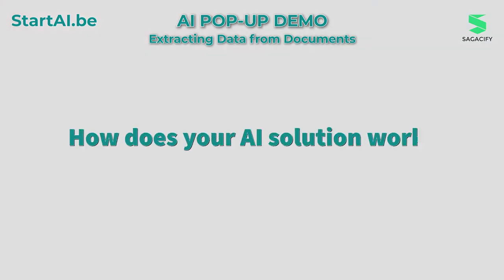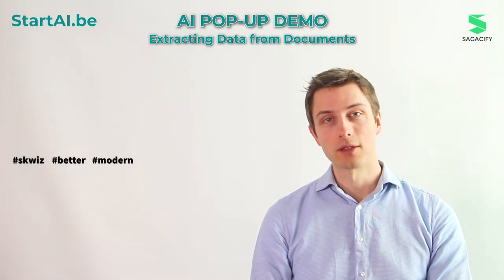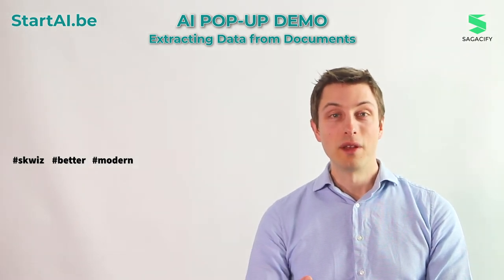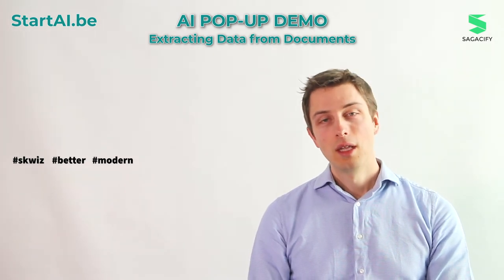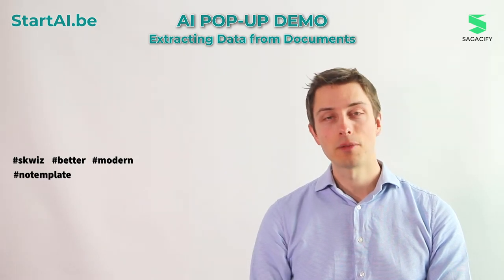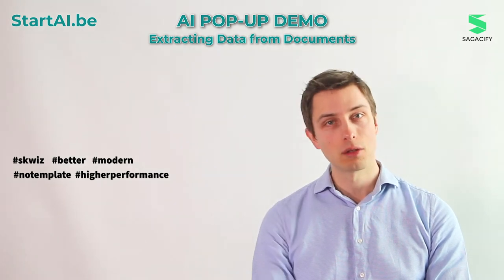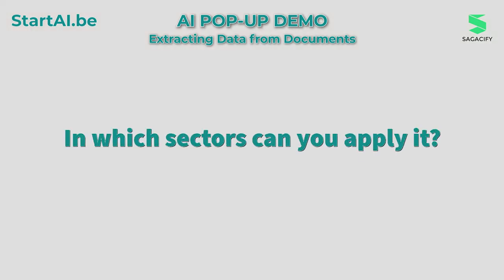How does your AI solution work? Squiz actually works much better than traditional solutions that relied on templates to set up for each kind of document. Those templates were heavy to set up, heavy to maintain if the document would change over time, and they were heavy to integrate. With Squiz, no template to set up, you get much higher performance — pretty much the same level as human-level performance — and it's super easy to set up.